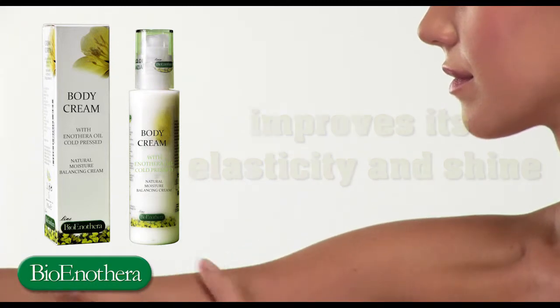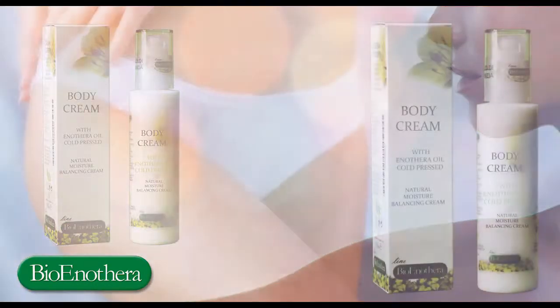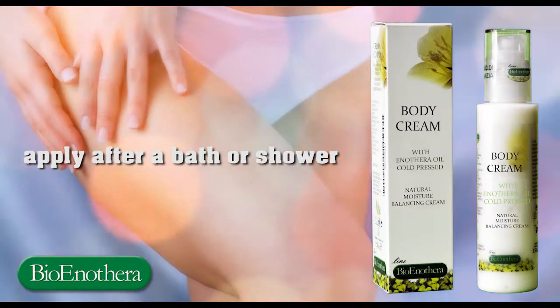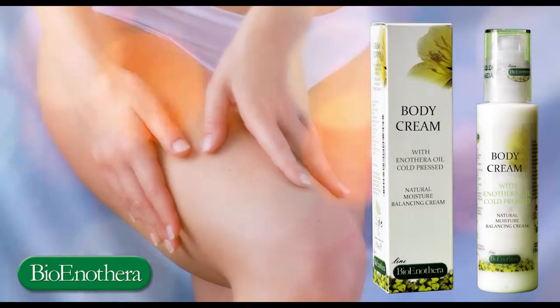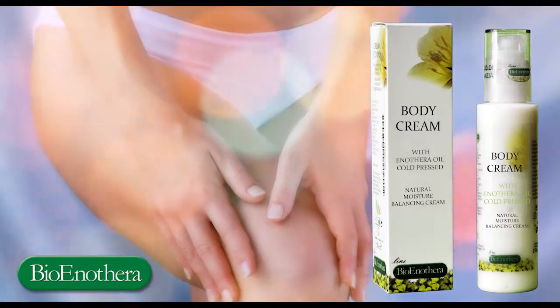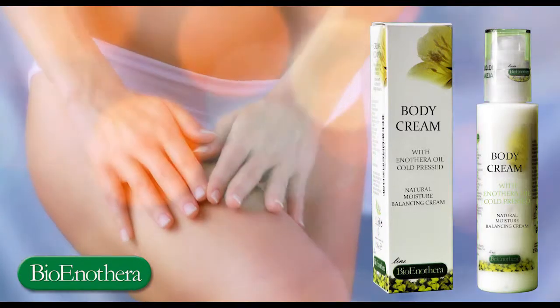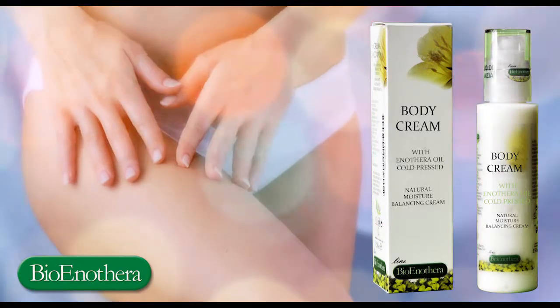Instructions for use. The best time to apply Bionotra body cream is at the end of a long workday, after a bath or shower, when the skin is more receptive and has been cleansed of the impurities accumulated during the day. We recommend placing Bionotra body cream in the hollow of the hand to warm it up.